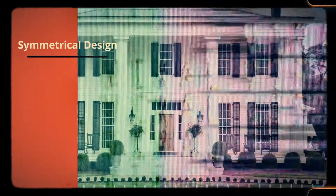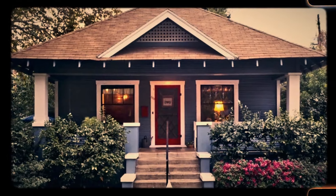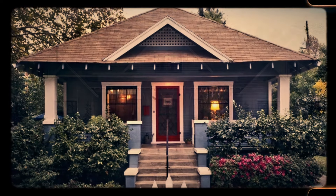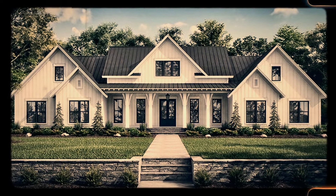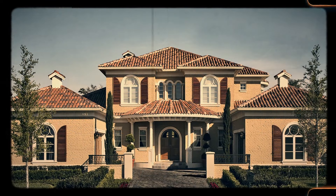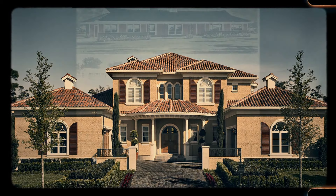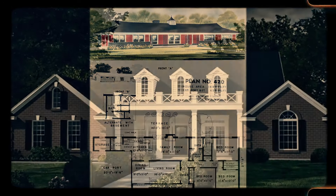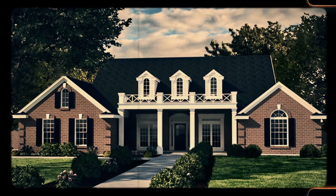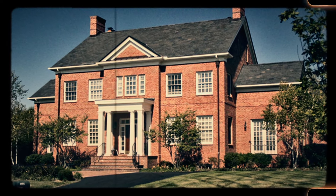Number 40: Symmetrical design. In the 18th century, symmetry was a key element in architectural design, particularly in Georgian-style houses. These homes were characterized by their balanced facades, often featuring evenly spaced windows and doors. The central entrance was typically flanked by an equal number of windows on each side. Inside, rooms were arranged to mirror each other, with matching fireplaces and identical dimensions. This symmetry reflected the period's emphasis on order and elegance, symbolizing wealth and sophistication, especially prominent in urban areas and among the upper classes.